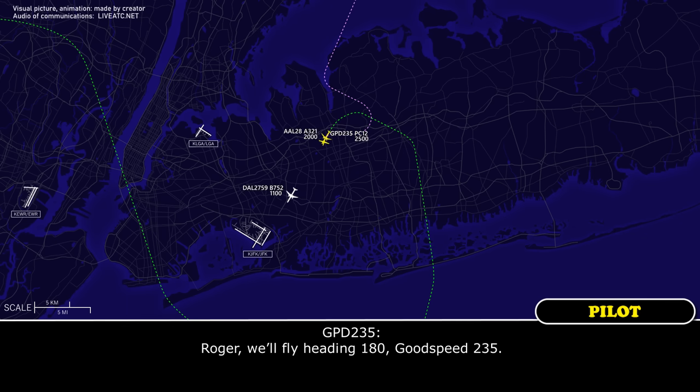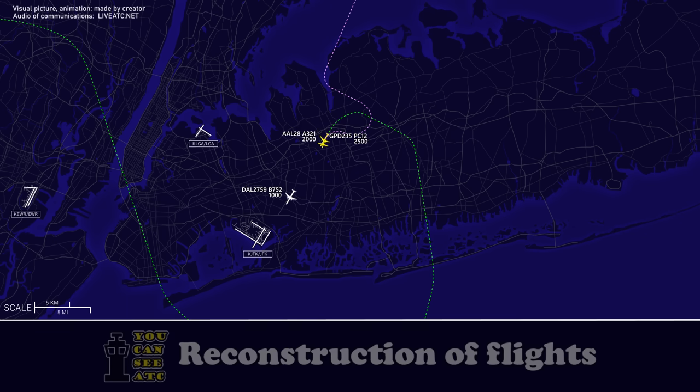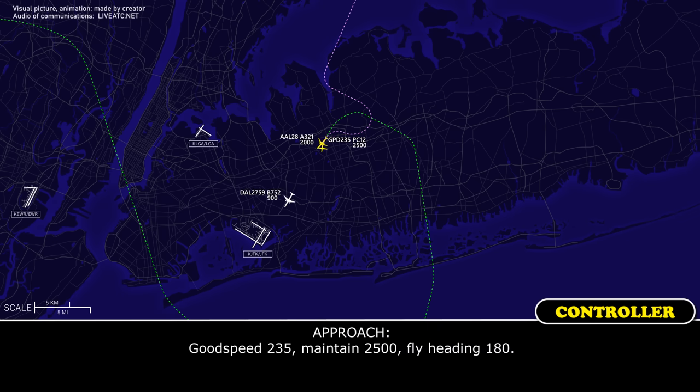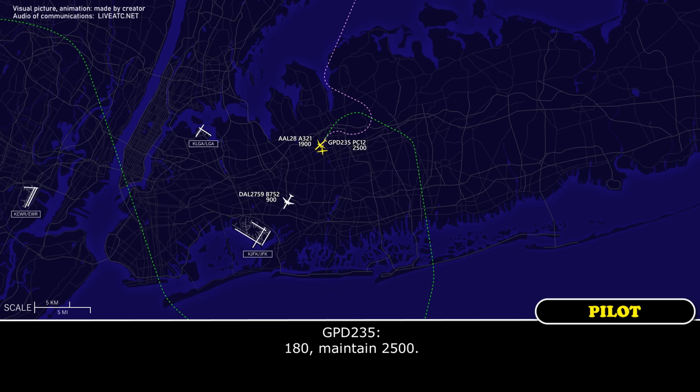Roger, we'll fly heading 180, good speed, 2-3-5. We're breaking off — American-2-8, he's right above us. Good speed, 2-3-5, maintain 2,500, fly heading 180. 180, maintain 2,500.